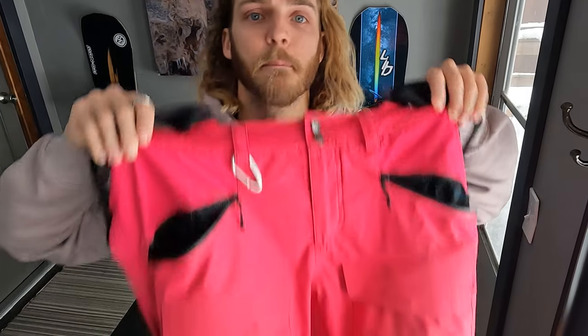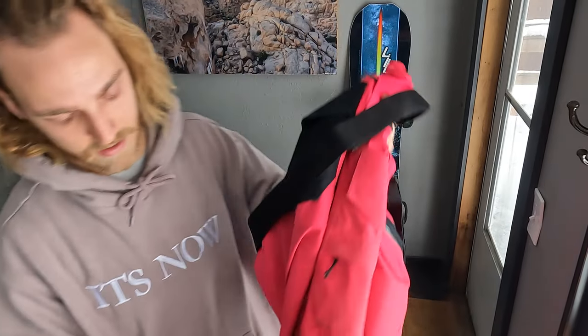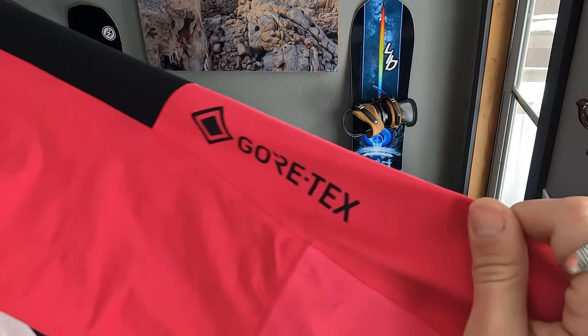The most complimented and asked-about gear that I have is my Burton Gore-Tex pants — hot pink, of course. But they are just a layer, so sometimes it gets a little chilly. On those days I typically wear thermal leggings, and every other day when it's not too cold, I just rock a pair of shorts so my butt cheeks stay warm on the lift.